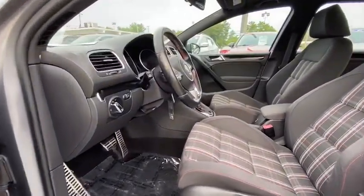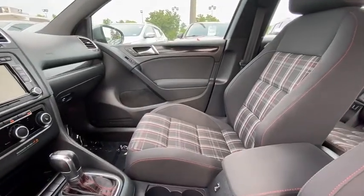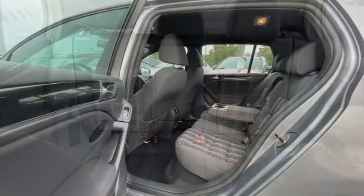Compass, power windows, rear window defroster, trip computer, CD player, heated front seats, electronic stability control, remote keyless entry, tachometer, brake assist, panic alarm.